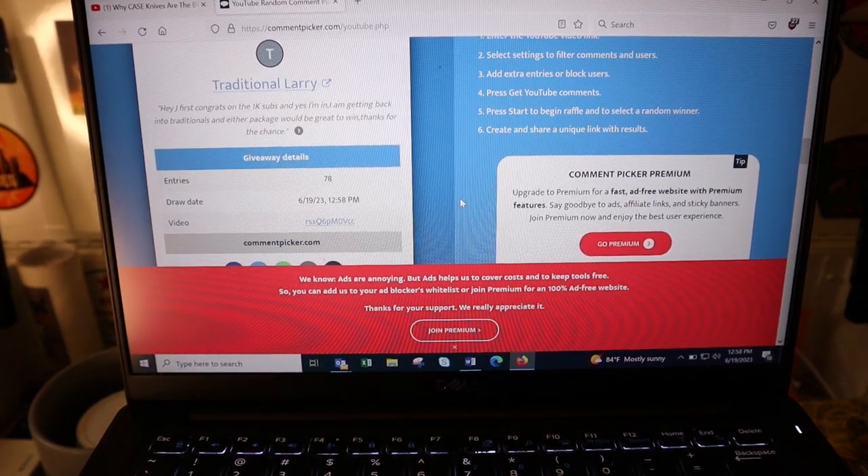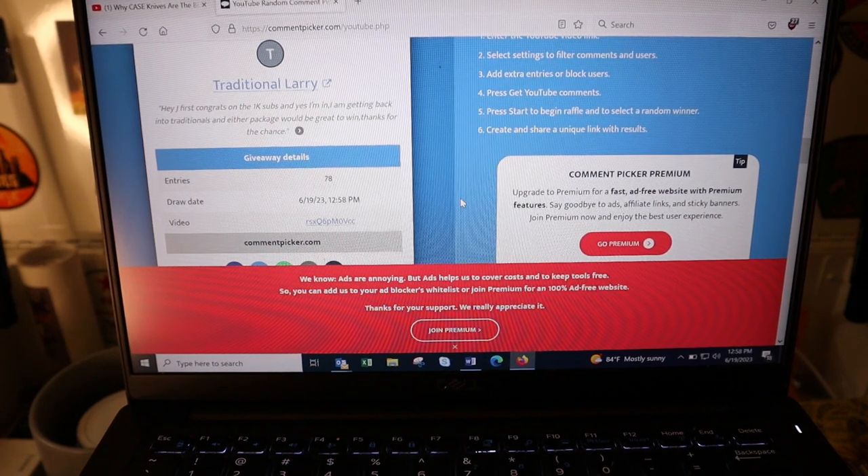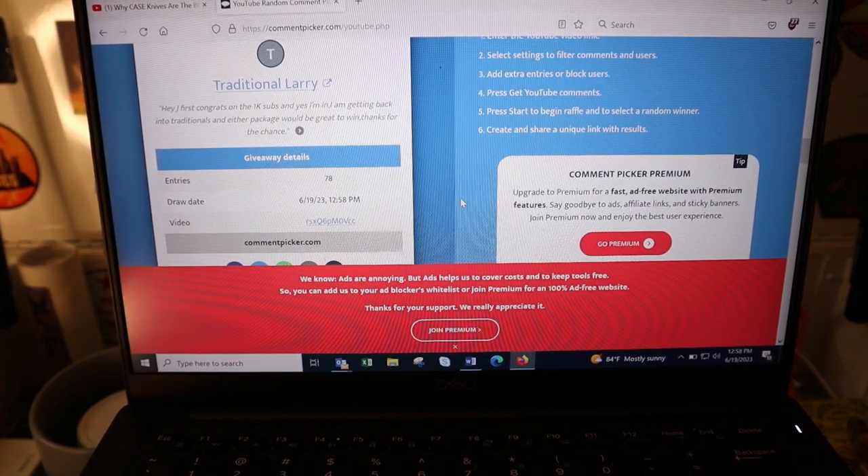Let's see who wins — Traditional Larry! 'Hey Jay, first congrats on the 1K subs and yes I'm in. I'm getting back into traditionals and either package would be great to win, thanks for the chance.' All right Traditional Larry, you won it!